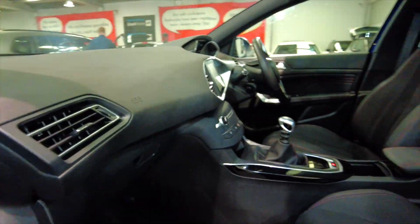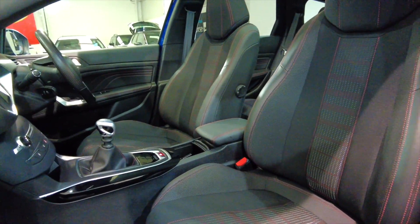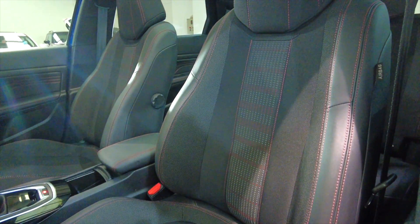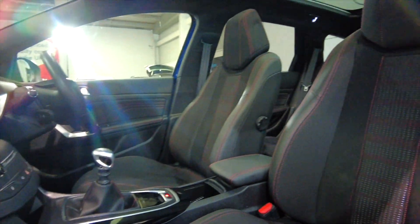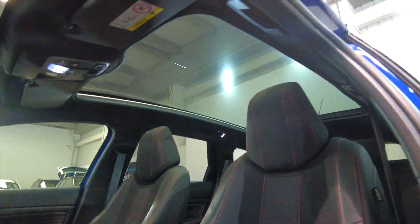As we come into the front, really nice part leather seats, fully adjustable with red stitching as well, just to accentuate that GT Line styling. Again, that really nice panoramic roof there.